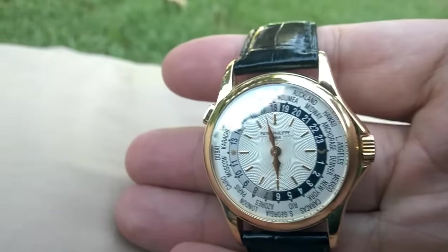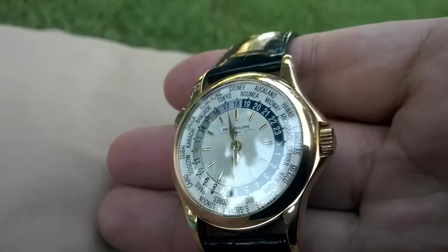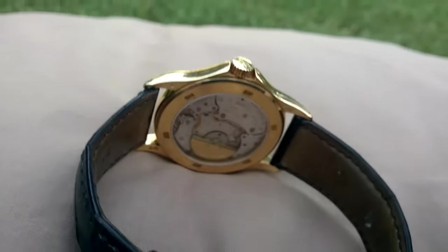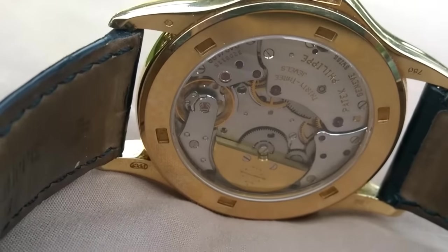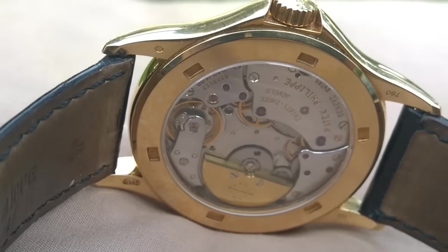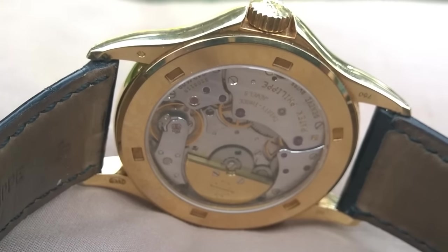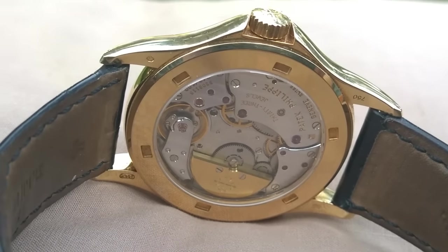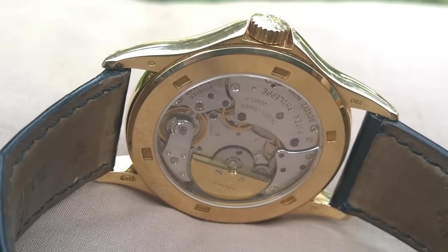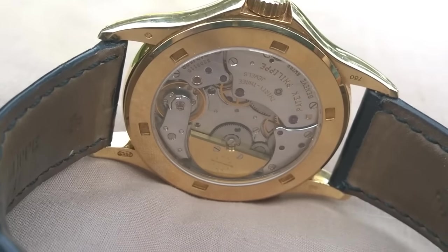I've got to tell you the truth — I had sort of mixed feelings about yellow gold because my dream piece was always white gold. But I've got to say, this is really, really, really cool. It's a really nice watch, it's in nice condition. I got it from Vintage Watch Co. — Ronnie from Vintage Watch Co. And I couldn't really be happier. I'm really happy with the purchase. It's a great watch, and I think this might be a keeper.